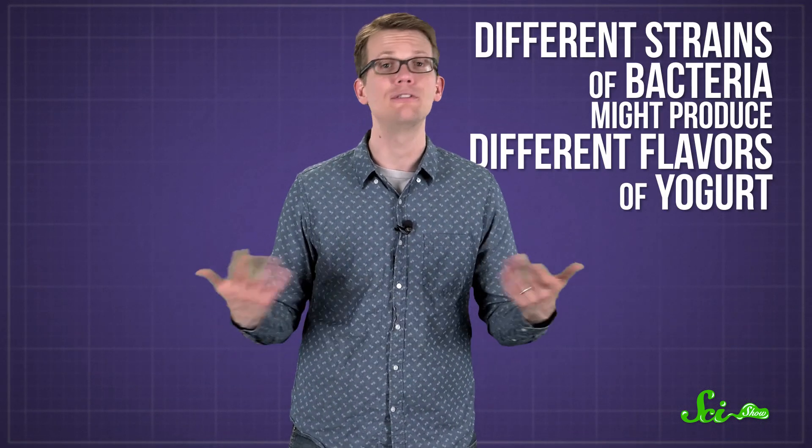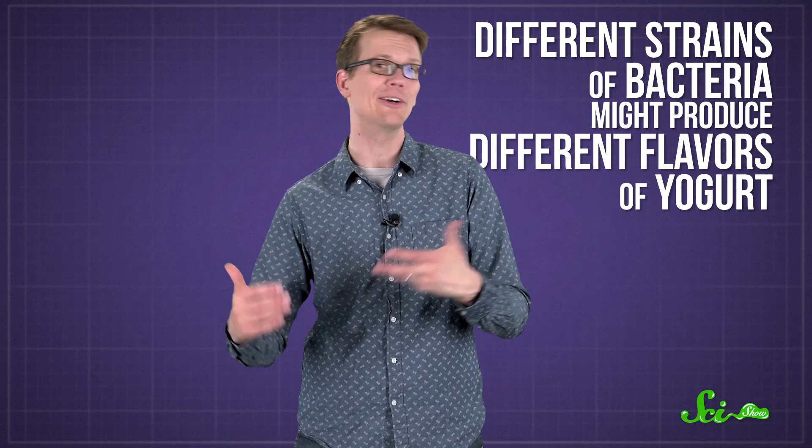Within the two species of bacteria used for making yogurt, there are different strains of bacteria, kind of like there are different dog breeds. And different strains of bacteria might produce different flavors of yogurt, making it more sour or bitter or tangy or creamy.